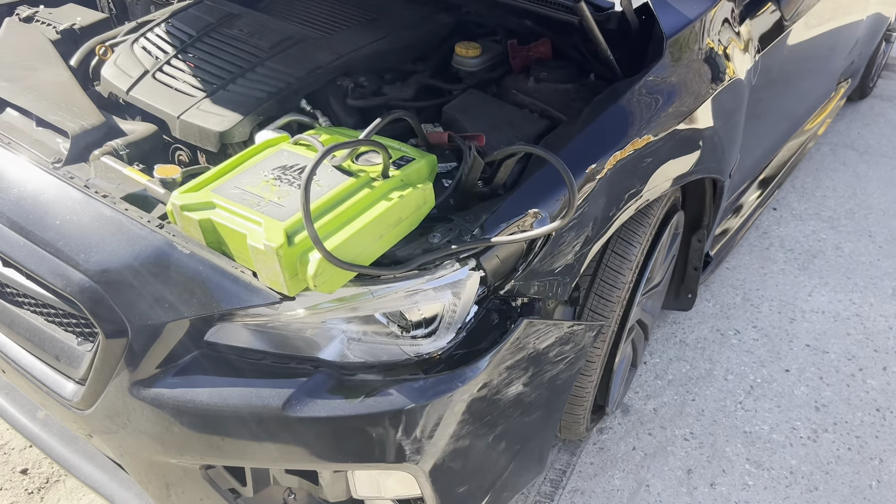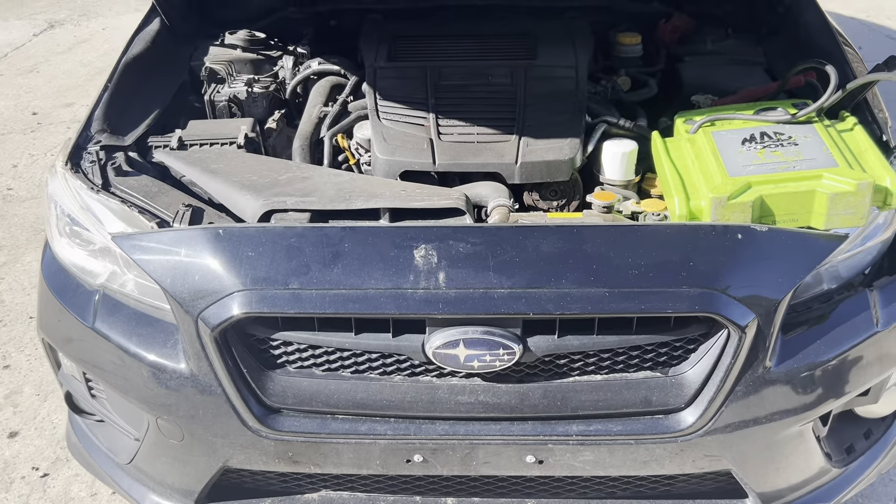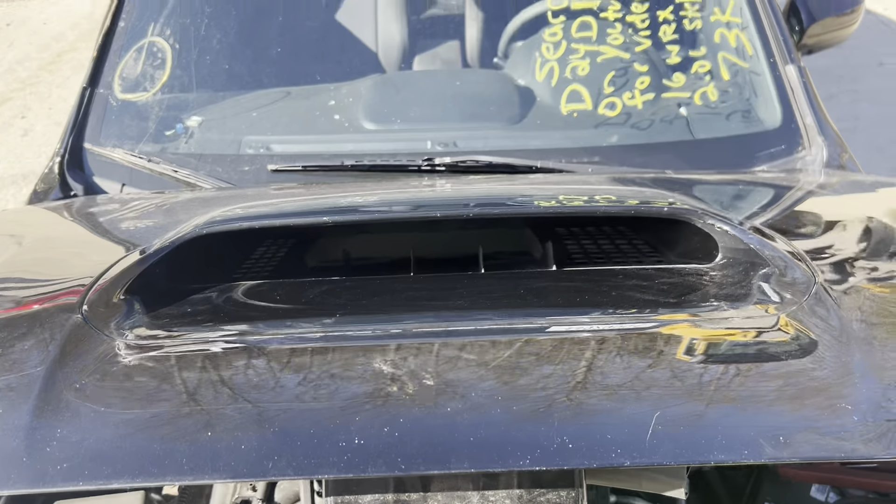Starting on the driver's front, also on the passenger side. We've got a nice grille and the WRX hood scoop.